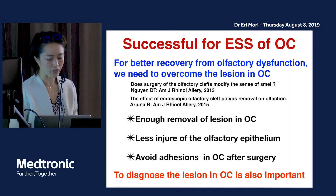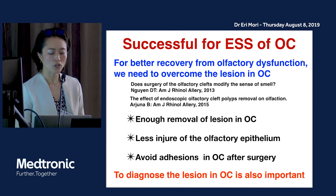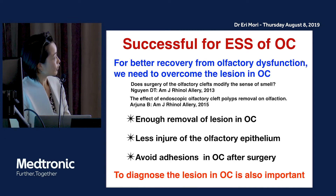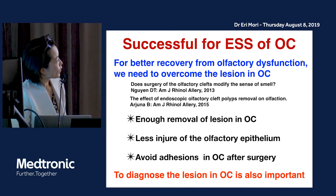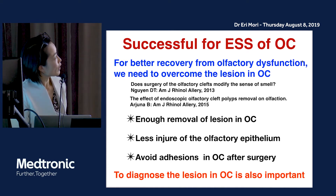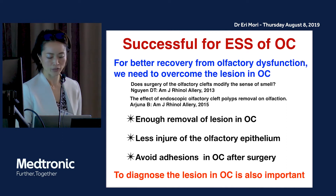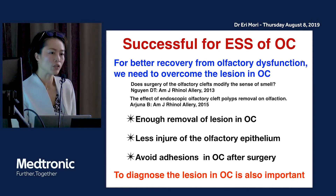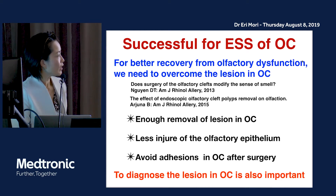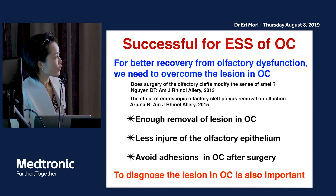In order to better recover from olfactory dysfunction, we need to overcome the lesion in the olfactory cleft. There are papers from the American Journal by Lionel Z and colleagues who were successful with endoscopic sinus surgery of the olfactory cleft. It is very important to remove enough of the olfactory cleft region with less injury to the olfactory epithelium and to avoid adhesions in the olfactory cleft after surgery.